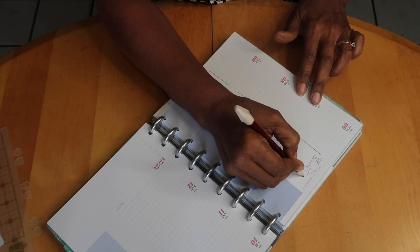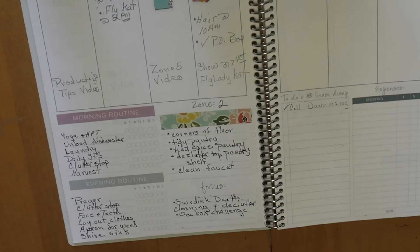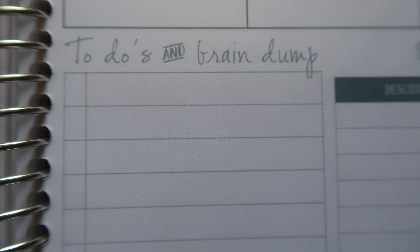You must have a planner, and it needs to work for you. I'm currently using the Inkwell Press 360 disc planner, which I've used for a few years, but I'm also trialing Kimmy's planner — the 'She's in Her Apron' planner — for the month of September. Kimmy's planner has a place for your morning and evening routine, and checking your planner should be on both those routines, because even after reviewing it the night before, you want to check again in the morning.